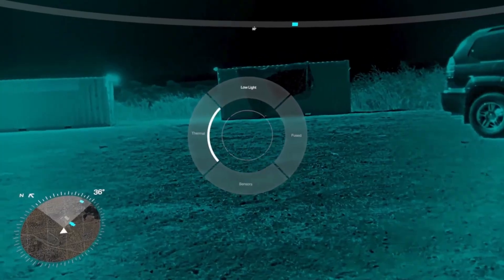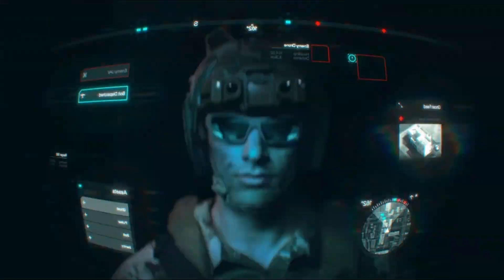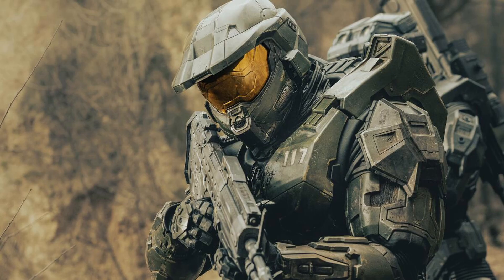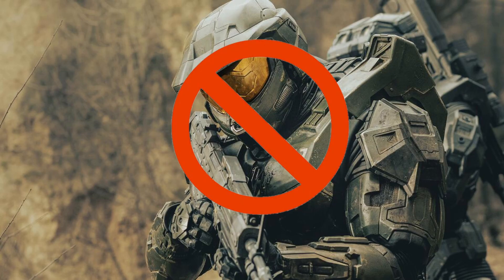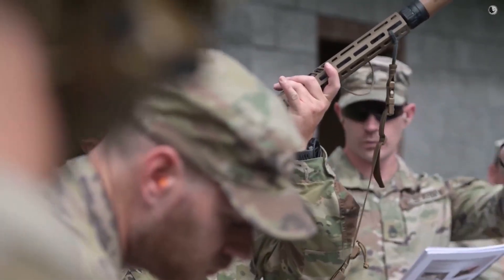And this isn't about one magic gadget — it's about creating a single, connected ecosystem with the soldier at the center. So what does this next generation soldier actually look like? Today we're going to go through six different technologies that are making it all happen.